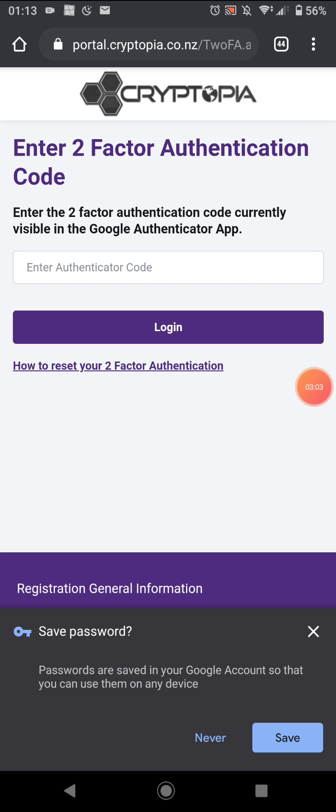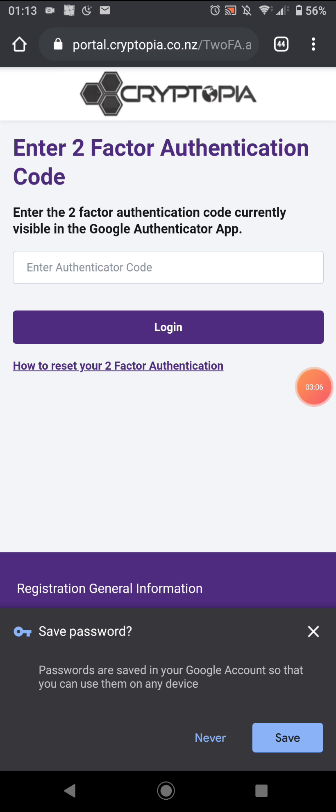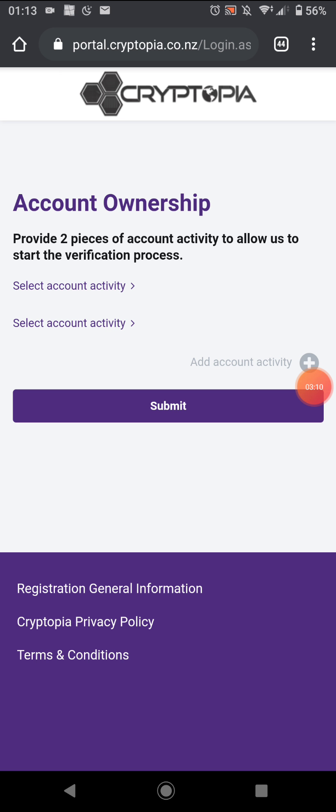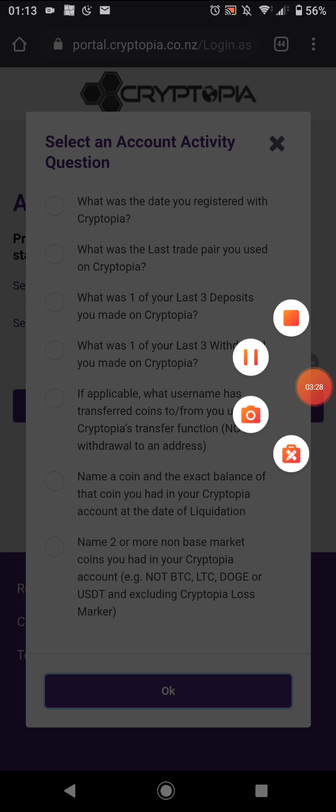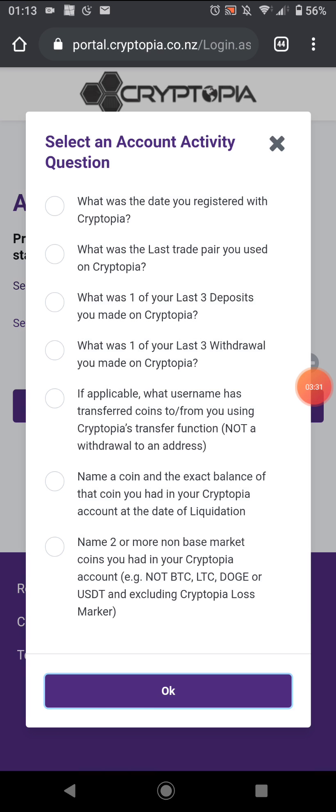Then it takes you to the page to do the two-factor authentication code, and then account ownership. You need to provide two pieces of account activity to allow them to start the verification process. One of the options is one of your last three deposits. Hopefully you remember something here.